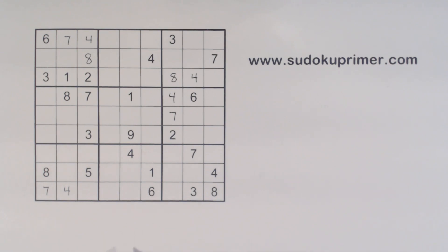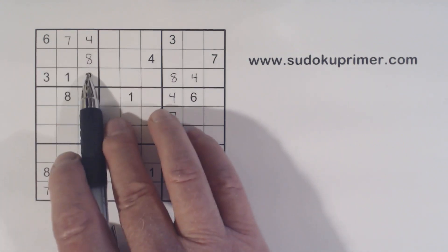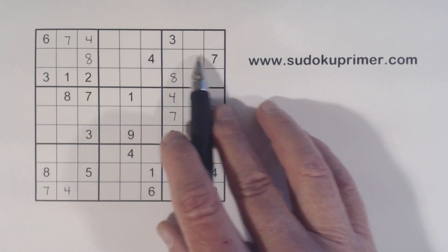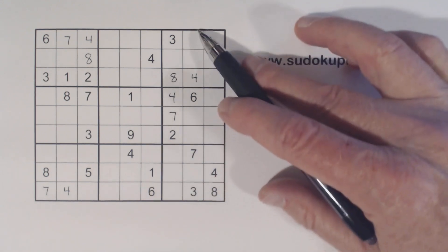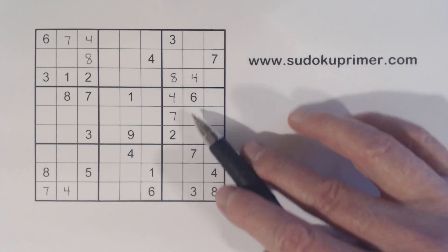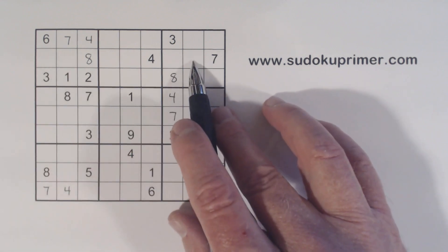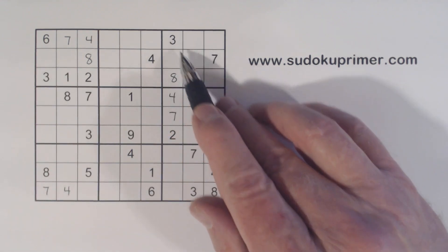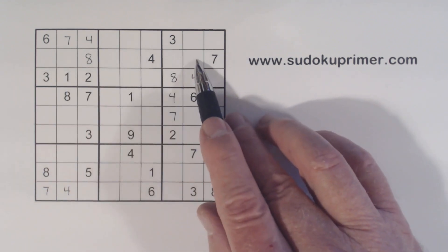Now we come to a point where we're kind of stuck. We do have a five and nine right here — five-nine twins, the only two numbers missing in box one. They're going to help us pretty quickly. Let's look at this column right here — what are we missing? One, two, five, eight, nine. We've got a five and a nine, so we're missing one and two there.